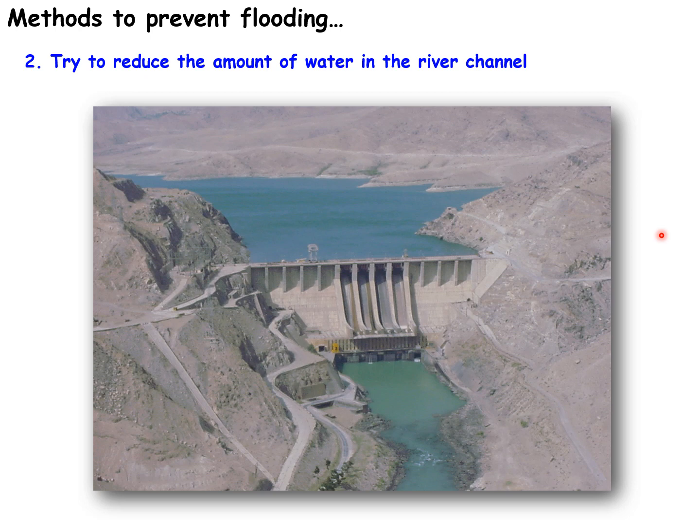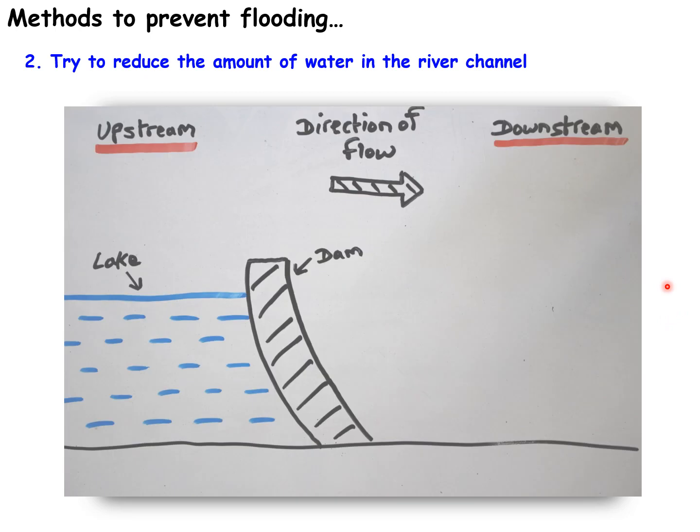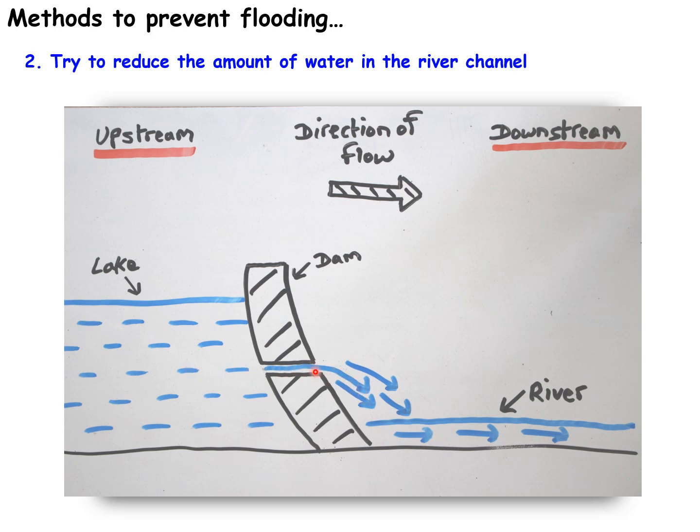Another way to reduce the amount of water in the river channel is by building a dam — a concrete barrier that stretches across a river. Water is stored in a lake behind the dam, and we can then allow as much water as we wish to travel downstream. For example, if we knew there was going to be a period of very heavy rain high up in the mountains, we would release water from the lake beforehand so the storm rainfall would just refill the lake, allowing a controlled amount of water to flow down the river and preventing floods.